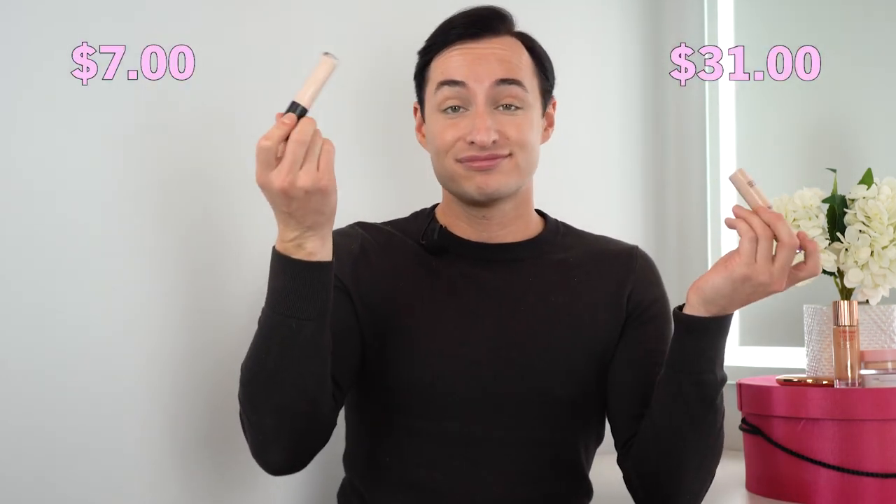Everyone buys their makeup online — you people are crazy buying your makeup online. I need to try that on in the store. You never know what something's going to look like on your skin unless you're repurchasing a product. But people buy makeup online like they're testing the product without trying it first — especially when it comes to foundation or concealer, that's like psychotic. You shade match a new concealer or foundation and it'll show up and look green on your skin. Honestly, $7 versus $31 — I'm getting the Elf. Another win for Elf.